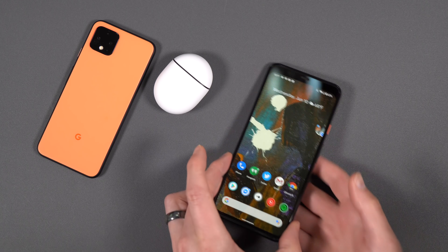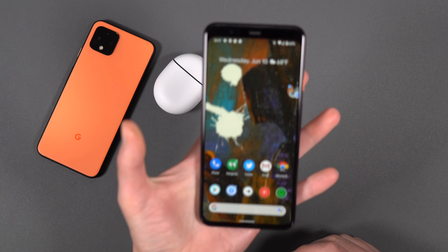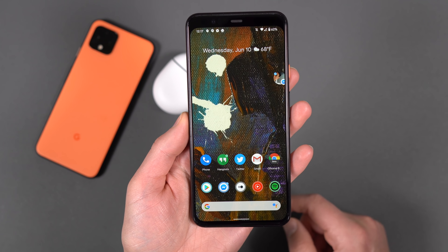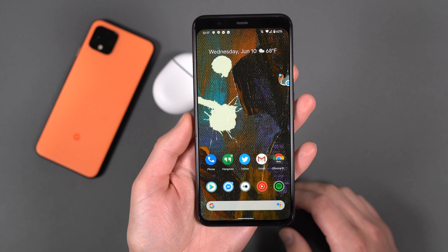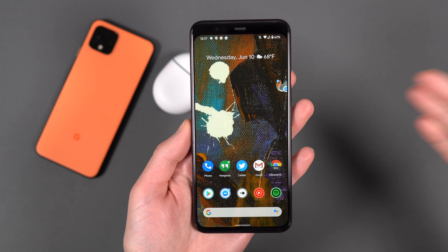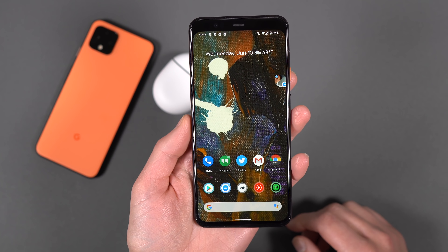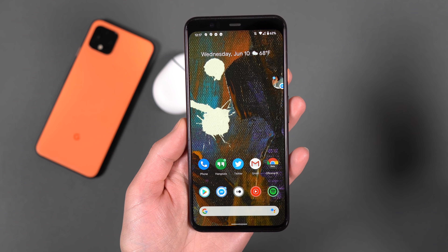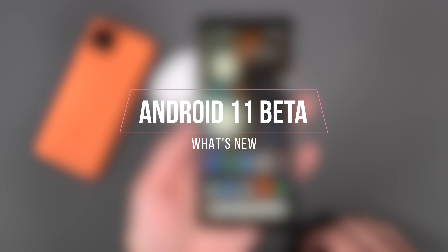Hey, what's going on guys? Welcome back, Kellen here again with Droid Life. So Pixel 4 XL back in hand because today it's a big day. The Android 11 beta is now available. So if you own a Pixel 2, 3, 3a, or 4, you can now get Android 11. No more flashing developer previews — you can just sign up, click a couple buttons, get the update right over the air, and start enjoying what's new.